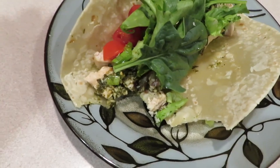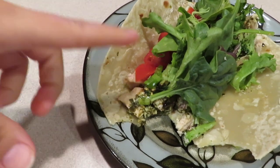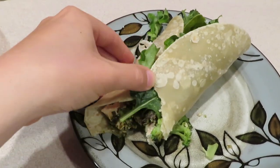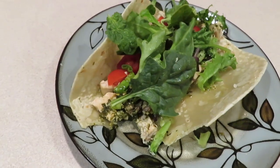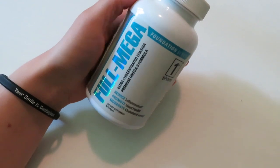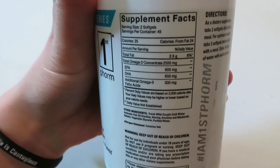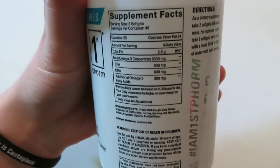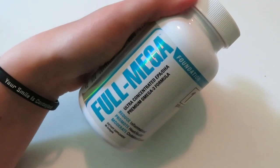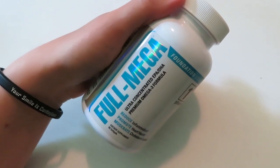For lunch I'm having a gluten-free tortilla with cooked chicken pesto, topped with green onions, tomato, lettuce, and some sea salt. I'm going to show you the supplements I take with my lunch as well. I take two of these Full Mega capsules, which is omega-3 fatty acids — in two capsules there are 2,500 micrograms — so I am ensuring I'm getting a good ratio of EPA and DHA. Those are important for reducing inflammation, and when we reduce inflammation we have less joint pain and things like that.